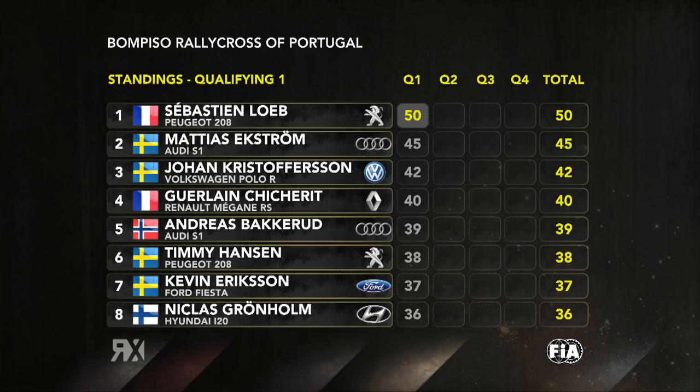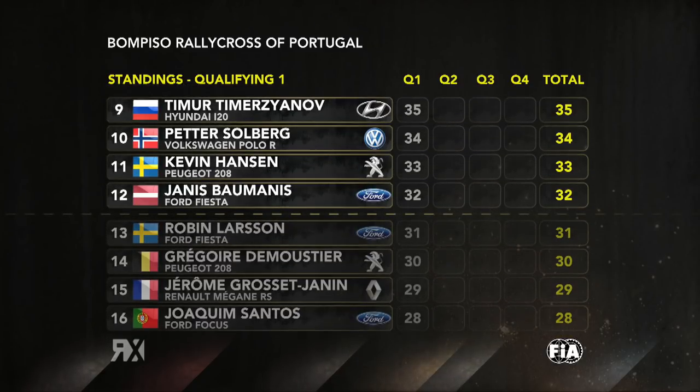So it's Q1 for Sebastian Loeb. Ekstrom, Kristoffersen, Shisherit, Backward, Timmy Hansen, Kevin Ericsson, Niklas Gronholm — your top eight. Timizanov, Petter Solberg down in tenth, but remember he went in that first race with heavy gravel. Kevin Hansen and Yanis Baumanis, your top twelve.